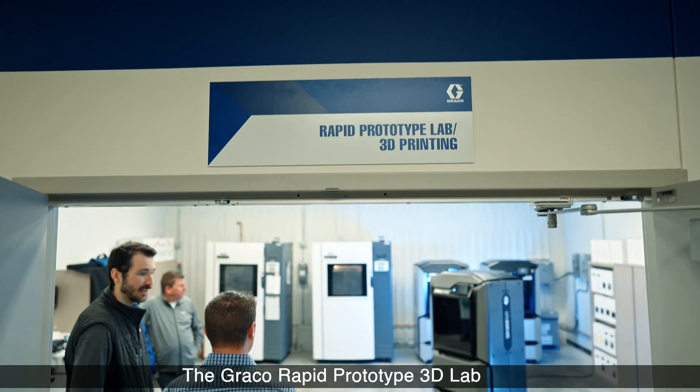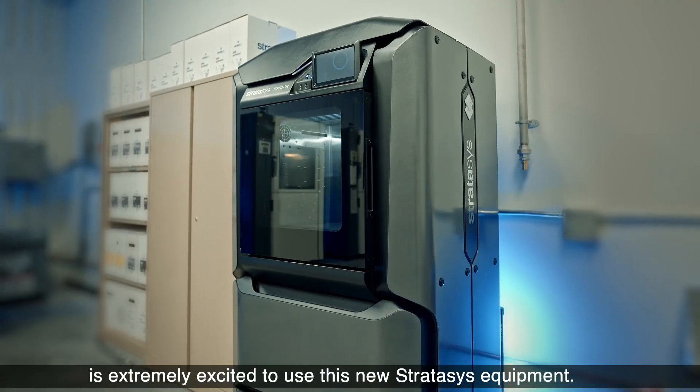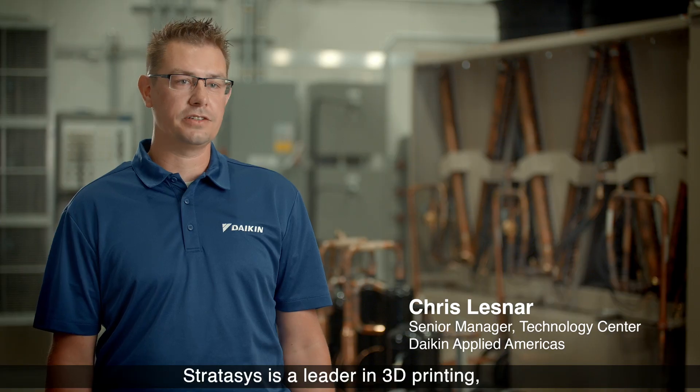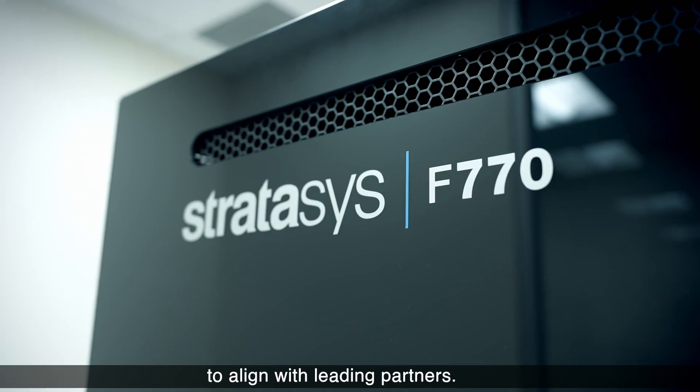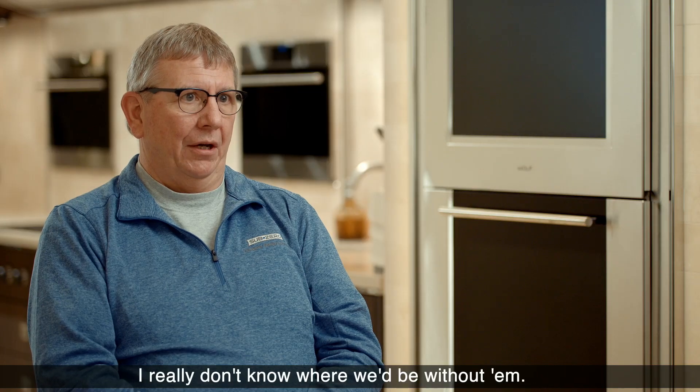The Graco Rapid Prototype 3D Lab is extremely excited to use this new Stratasys equipment. Stratasys is a leader in 3D printing, which aligns with the commitment of Daikin to align with leading partners. I really don't know where we'd be without them.